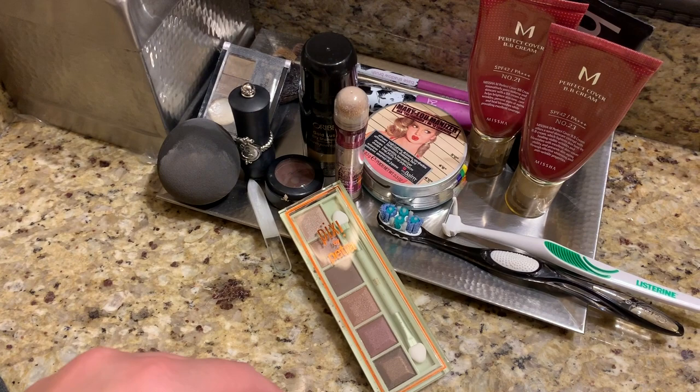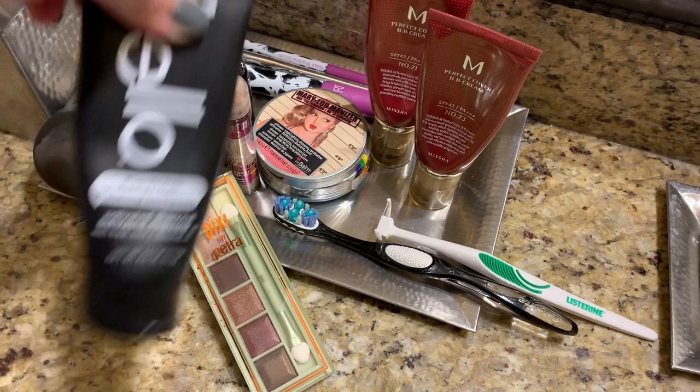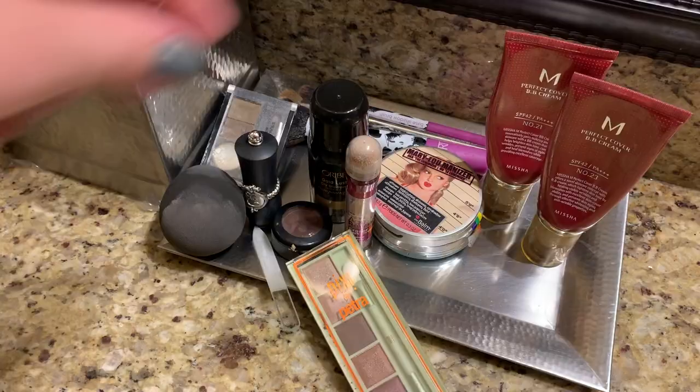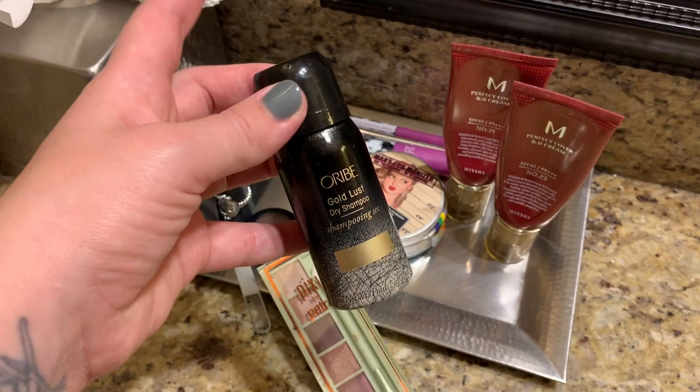A fairly good toothbrush obviously, my favorite Listerine, a toothpick — I don't know what to call this thingy — and fluoride-free whitening toothpaste. I took dry shampoo as well, just in case I don't have time to wash my hair. We are staying here for five days so I might need to use it.